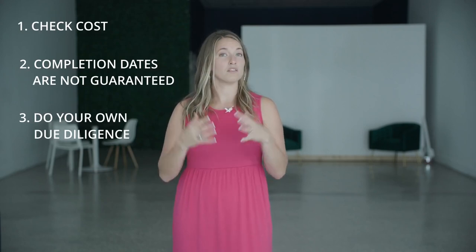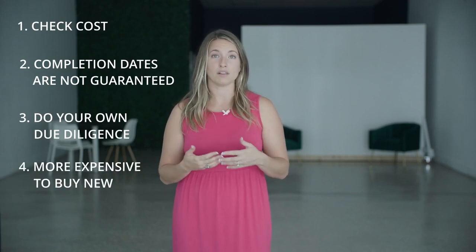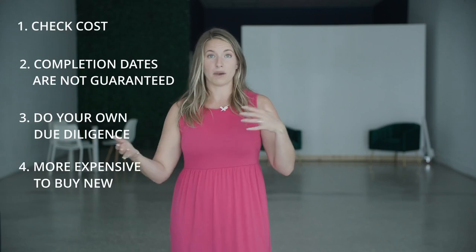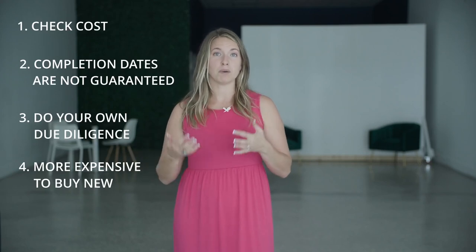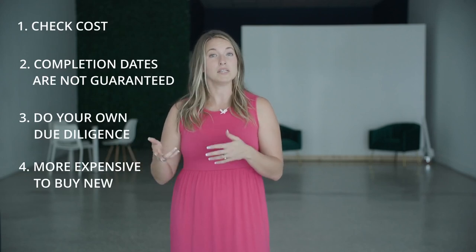We also really encourage having a home inspected as well. Another thing you want to know is it's typically more expensive to buy new. Think of it like TV shopping or better yet car shopping — you're going to pay the premium for the new item versus the used item. In our case, the used item would be a resale home.